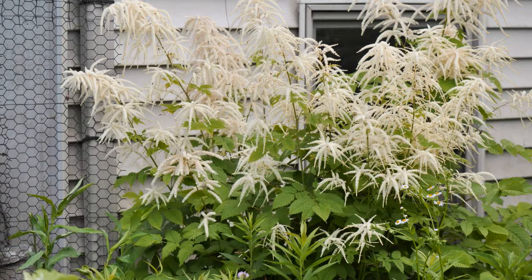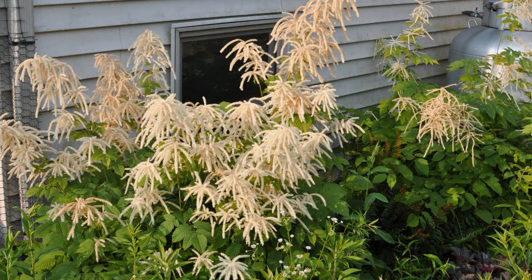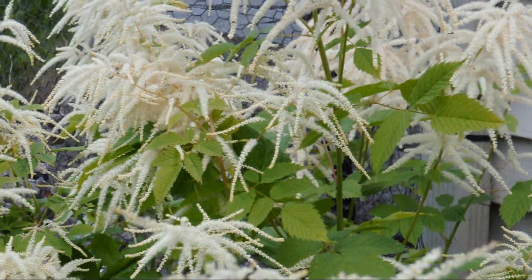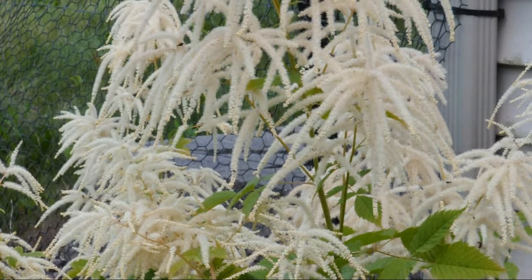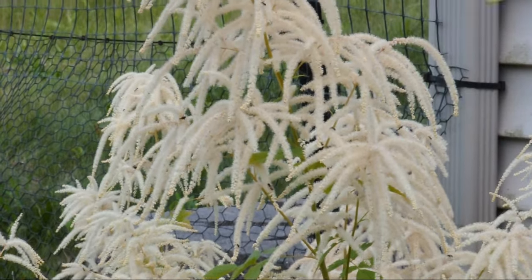Goatsbeard is a large plant with presence — so large, a casual observer may think it is a shrub. When mature, it can be three to five feet tall and wide. Its shape and showy feathery blooms help create vertical definition in the landscape.